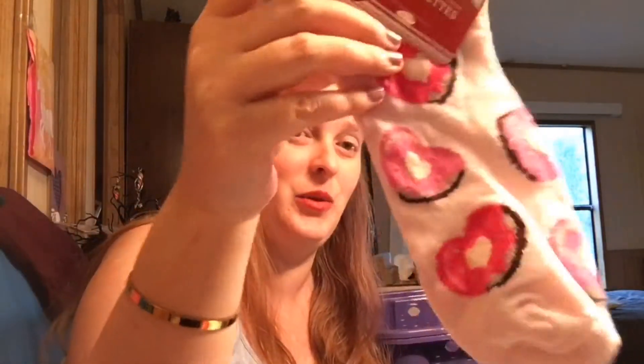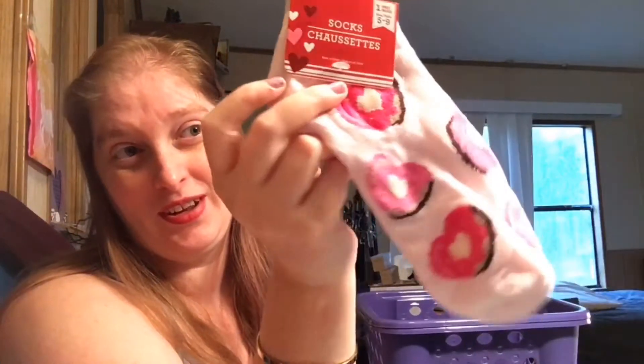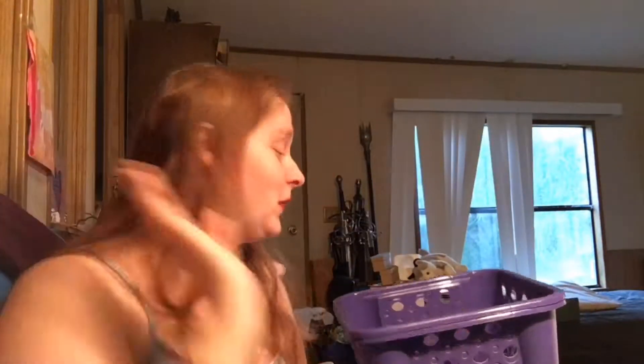I could not resist these — they go with the scarf I got last week. They're heart donut socks — quite literally heart donuts. I got these for me; I like socks. And the fact that they go with next month's thank you charm theme is just absolutely perfect.